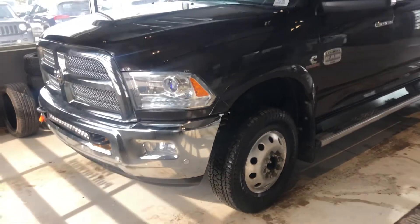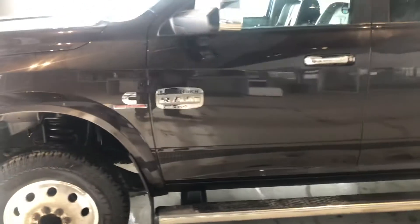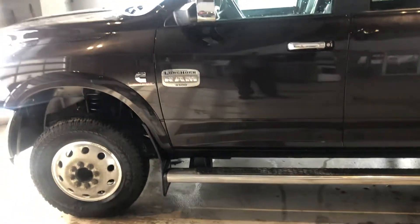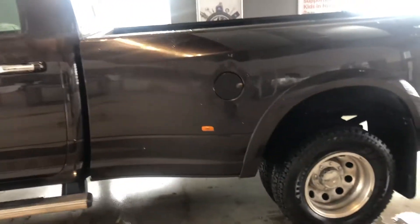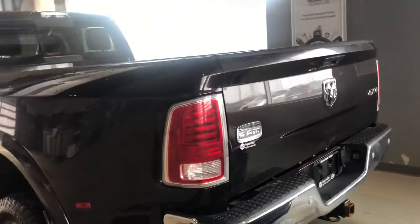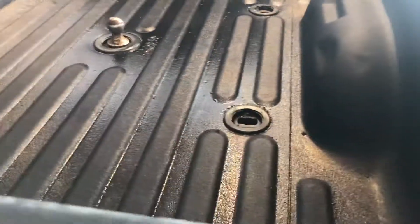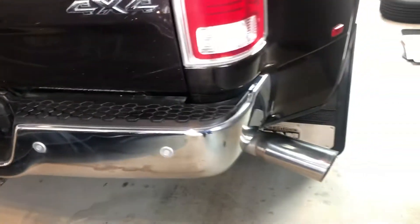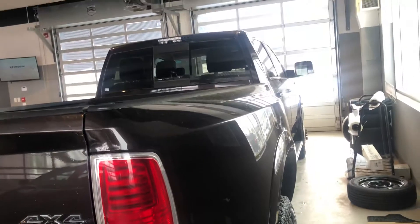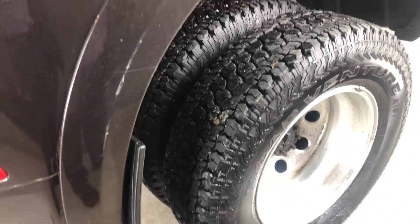This is Bob Benko from Spruce Grove Hyundai. I just want to take a quick walk around video of the 2016 Ram 3500 Diesel Laramie Longhorn. Of course this is a Truxa Dually. It's got the prep kit for the fifth wheel and the gooseneck. The tires are in good condition here.